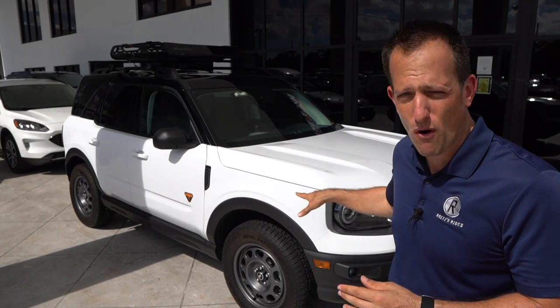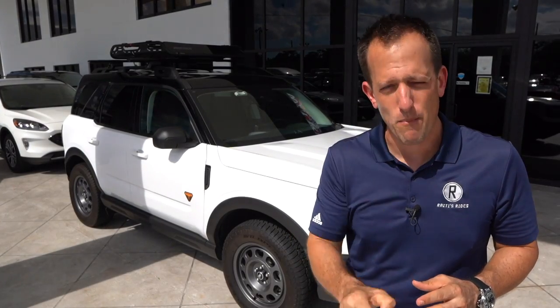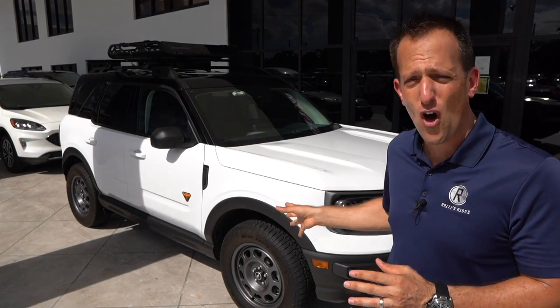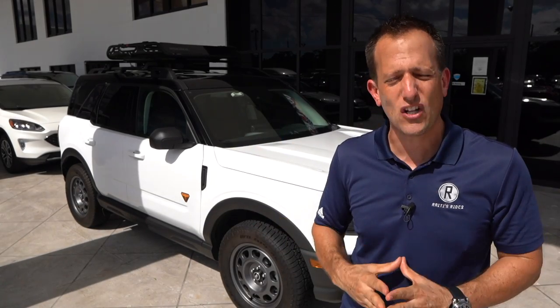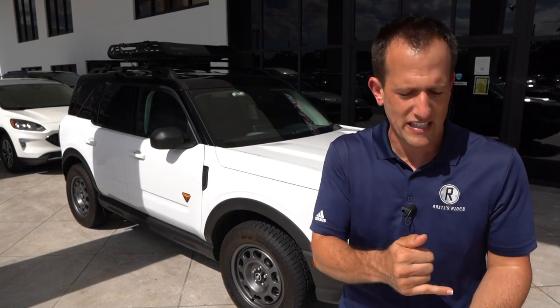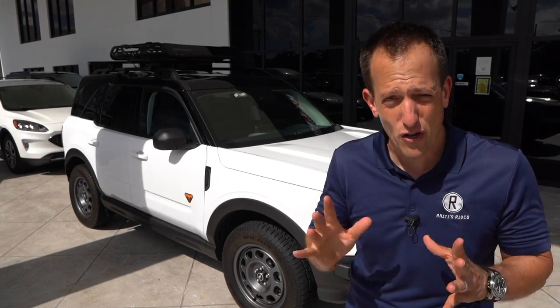There's going to be a Bronco for everybody. You have your Bronco Sport, but you're also going to have that bigger Bronco 4x4. No matter which way you look at it, both of them are going to be off-road capable SUVs. This does fall into the subcompact crossover SUV class, where you'll see vehicles like the Hyundai Kona, the Mazda CX-30, the Kia Seltos, just to name a few.